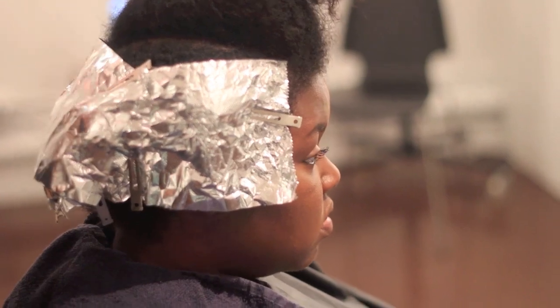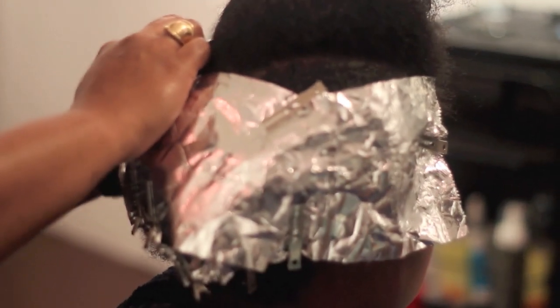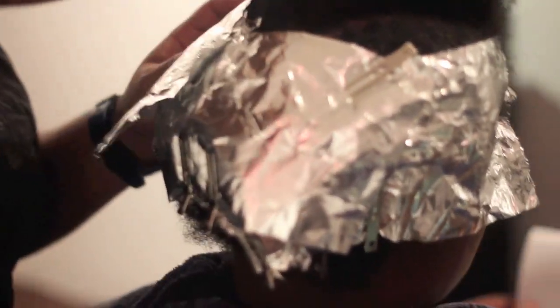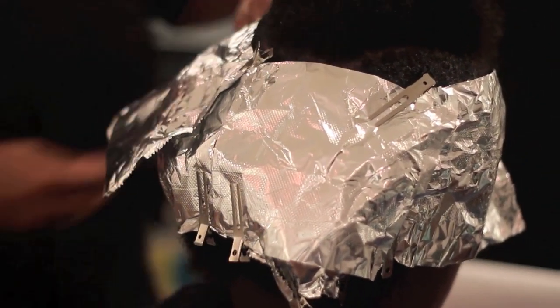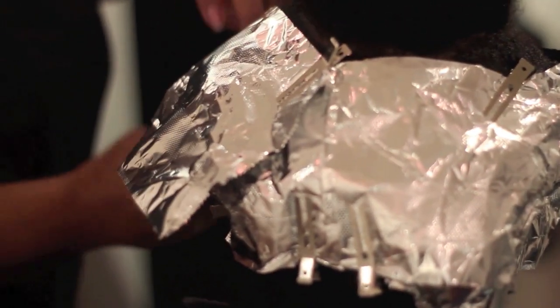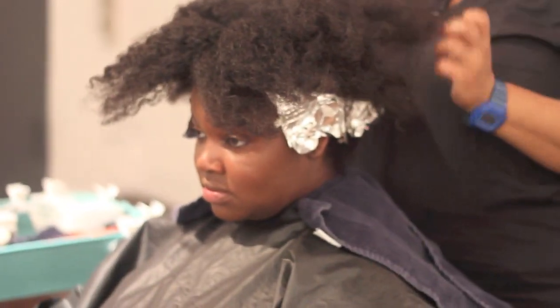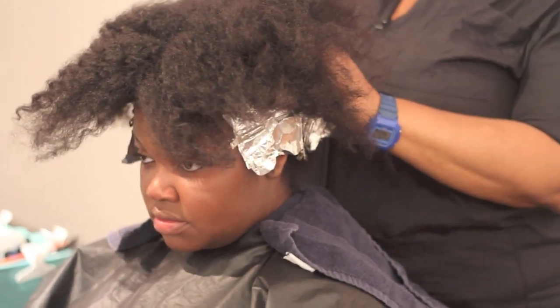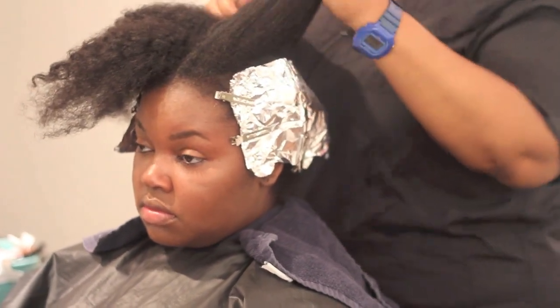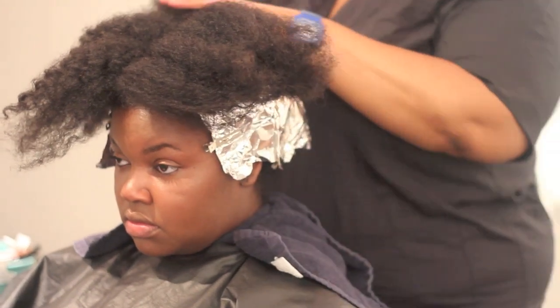This is not a box color — we're using professional base color, and this formula will be specific to your hair. We're going to formulate this specifically for you, so when you come back and you need a retouch, I can go to your profile, check what I did last, and I'll know exactly what we used for you. We're going to start with dry hair that I have you shampoo just once to get rid of the gels, because if you have too much product in your hair, the color cannot pass through it.